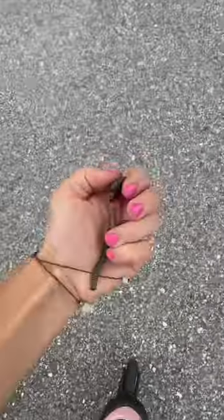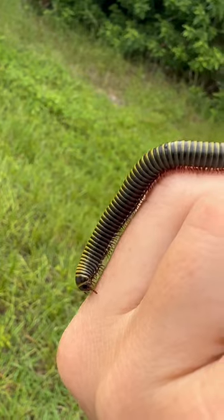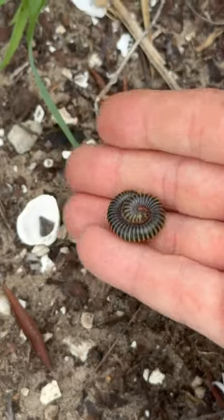You have to be careful because if they get stressed out, they'll release a toxin that can irritate your skin. But they love me, so that never happens. Check out all of their teeny little legs.